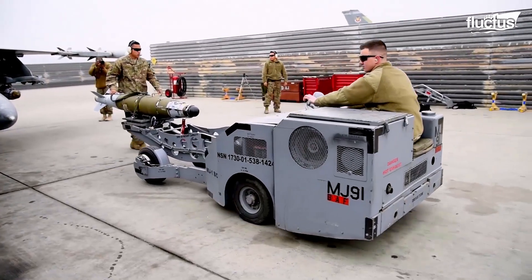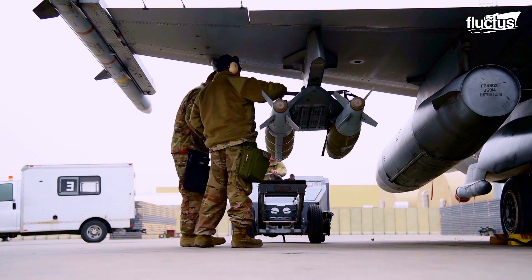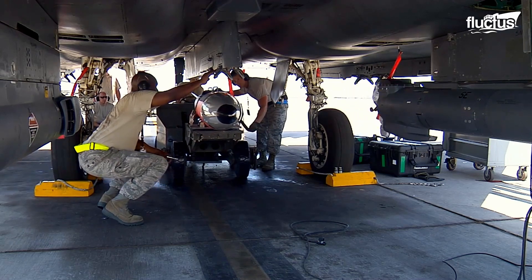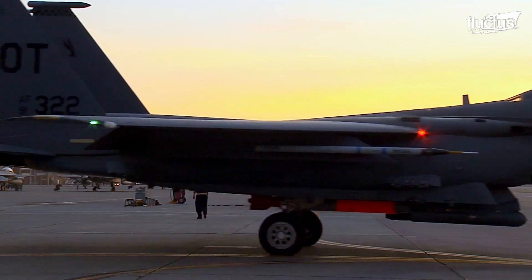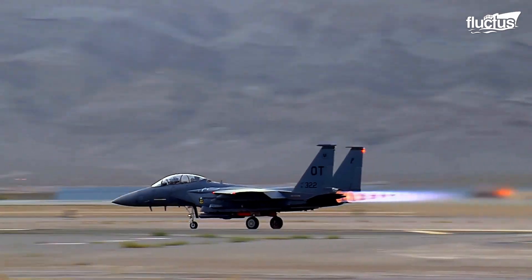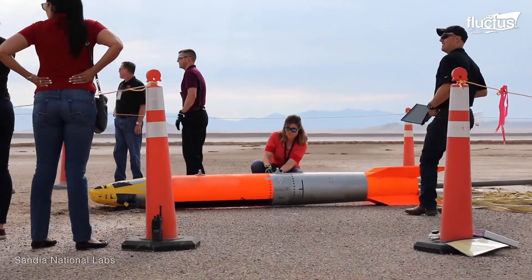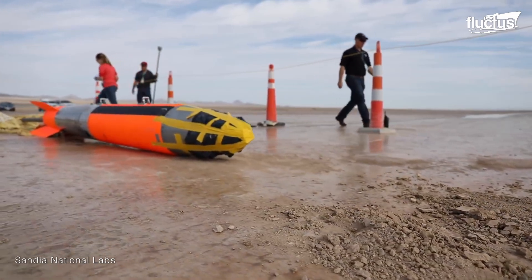Though the F-15 is rated to carry up to 16,000 pounds of munitions on its hardpoints, the B61 is generally attached to the center of the fuselage. This provides additional stability and helps prevent the weapon from being damaged during the flight. Indeed, each B61 bears a cost of around 28 million dollars — far more than one might expect from a conventional missile, rocket, or bomb.